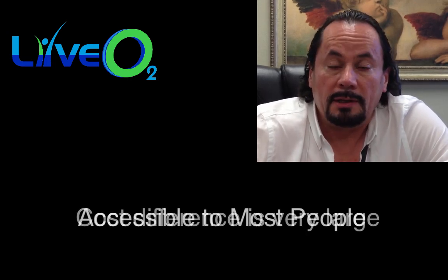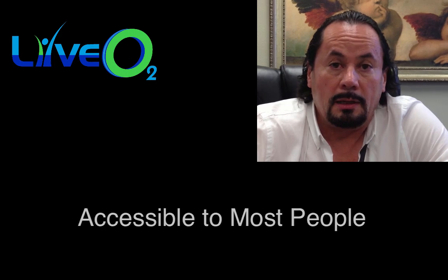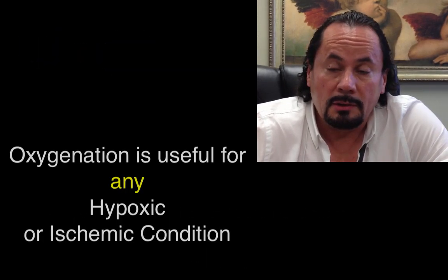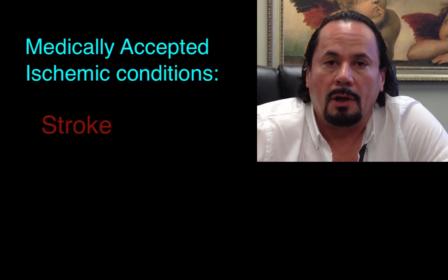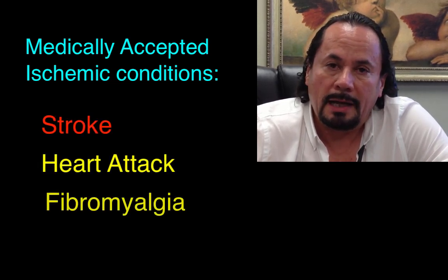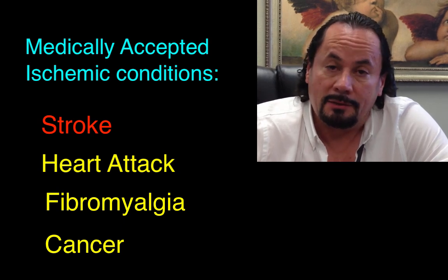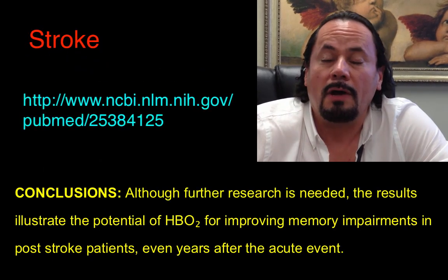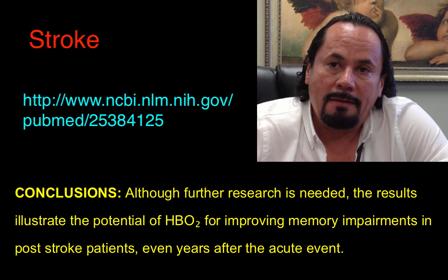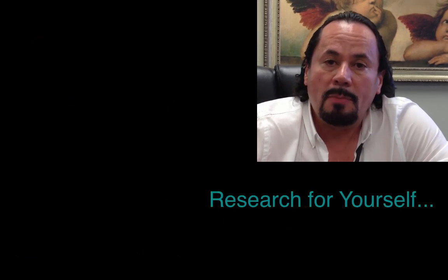The differences between LiveO2 and hyperbaric therapies are pretty great. Number one is the cost — the hyperbaric unit is very expensive versus the LiveO2, which is very accessible to most people. Hyperbaric oxygen and high-concentration oxygen can be used in many diseases, but it is not covered for strokes, heart attacks, fibromyalgia, or cancers. Studies have shown that high doses of 100% oxygen have improved and helped with many diagnoses.